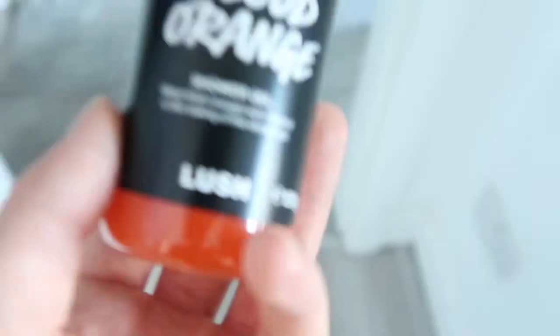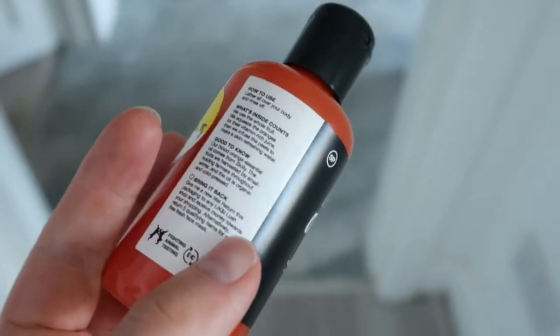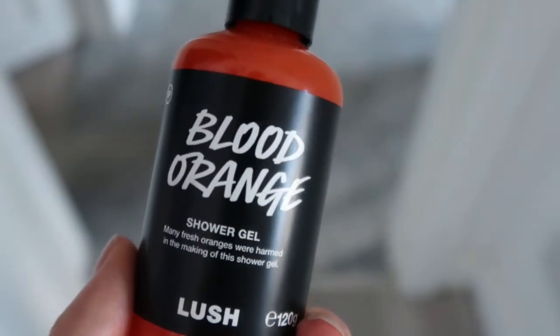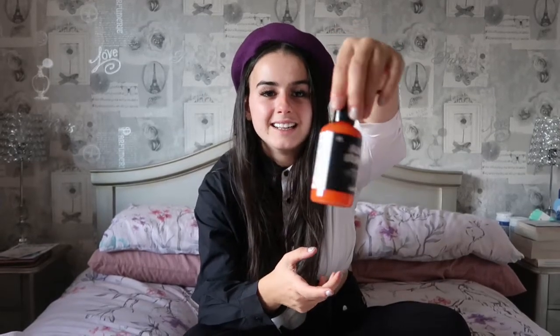Another little thing I got is the blood orange shower gel. I like that Lush shower gels always leave you smelling of the scent, whereas some other brands wash off within the next hour. As it says and as it looks, it smells of orange and the color is just so vibrant — it really screams autumn. I love it and I can't wait to use this one.